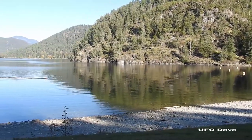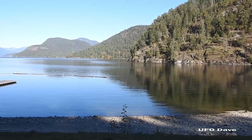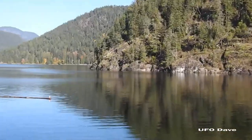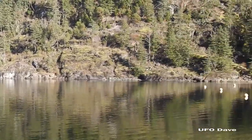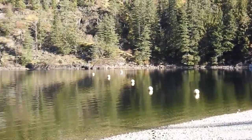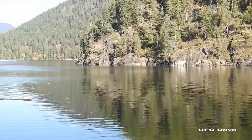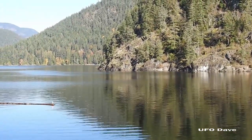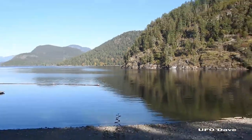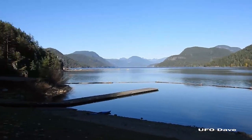Hey there everyone, it's David with the UFO Dave page on Facebook. Back at the lake — the last video I made was around the bend here, along from the public swimming area, along the shoreline, and around the corner, a little ways along there and then there's the cave. Today it's beautiful, another beautiful day. I'm gonna head in that direction.